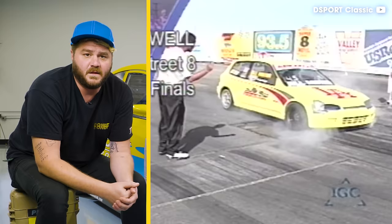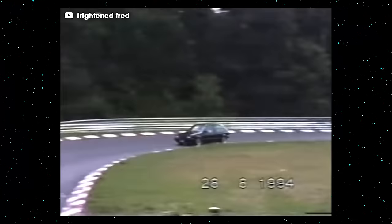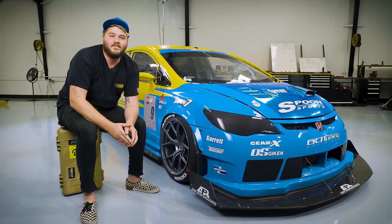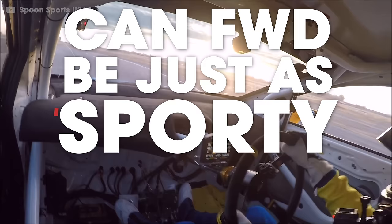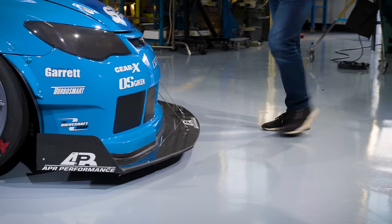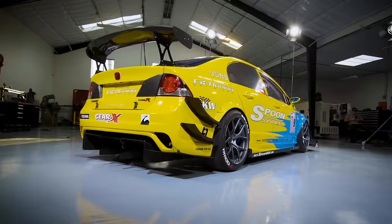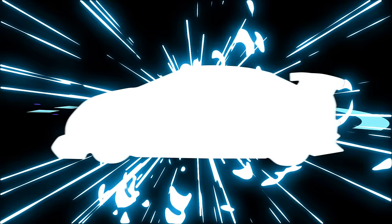Have we forgotten about front wheel drive? Maybe our dads were right after all. Those front wheel drive things are slow and boring. They're nose heavy and they understeer. You can't even do a power slide. That ain't a real sports car. But is that really the case? Can front wheel drive be just as sporty, if not faster, than everything else? Today we're going bumper to bumper on the record-setting Time Attack Spoon Sports FD2 Civic Type R.